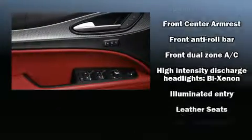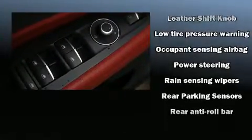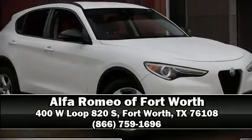This vehicle has achieved certified pre-owned status by passing a comprehensive certification process. We have a skilled and knowledgeable sales staff with many years of experience satisfying our customers' needs. Please don't hesitate to give us a call.